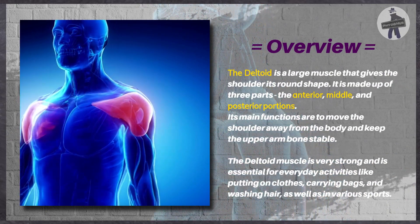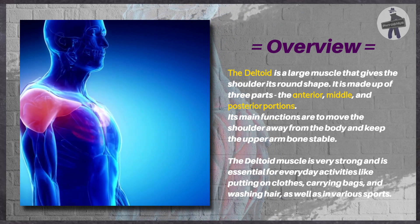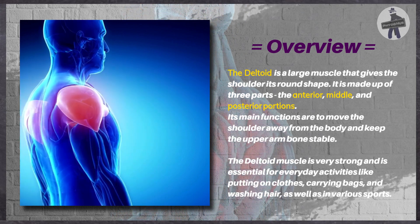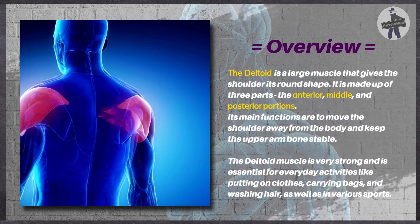The deltoid is a large muscle that gives the shoulder its round shape. It is made up of three parts: the anterior, middle, and posterior portions. Its main functions are to move the shoulder away from the body and keep the upper arm bone stable.